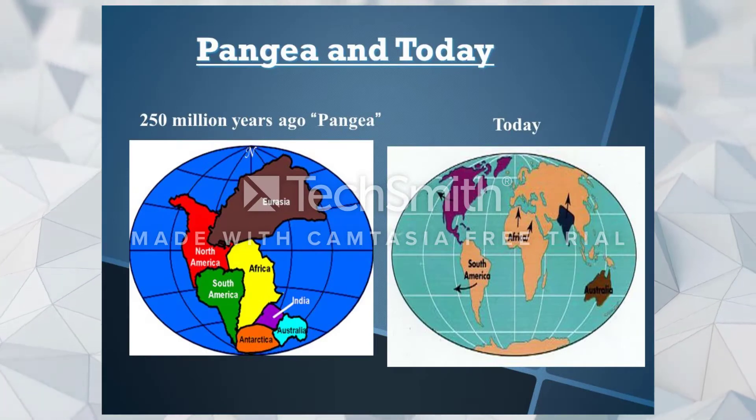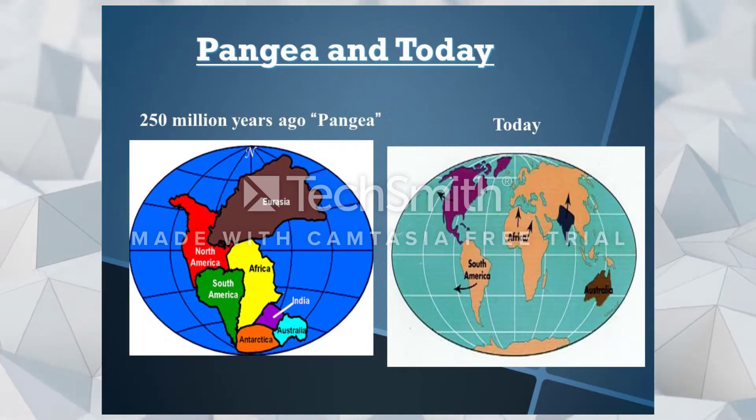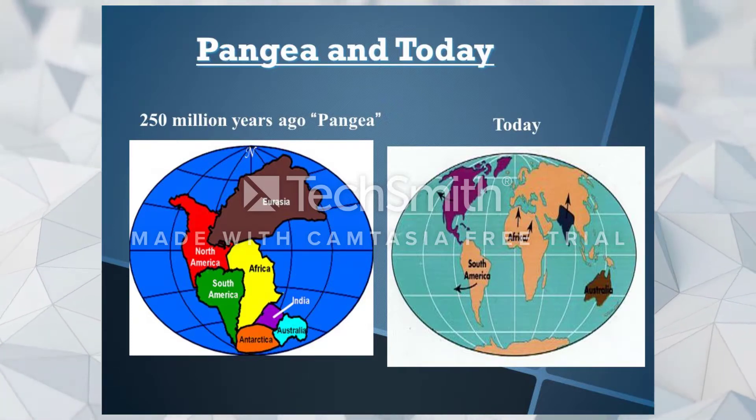Pangea is what all the continents used to look like together before the plates moved and came to look the way they do today. Millions of years ago all the continents were actually one big continent.